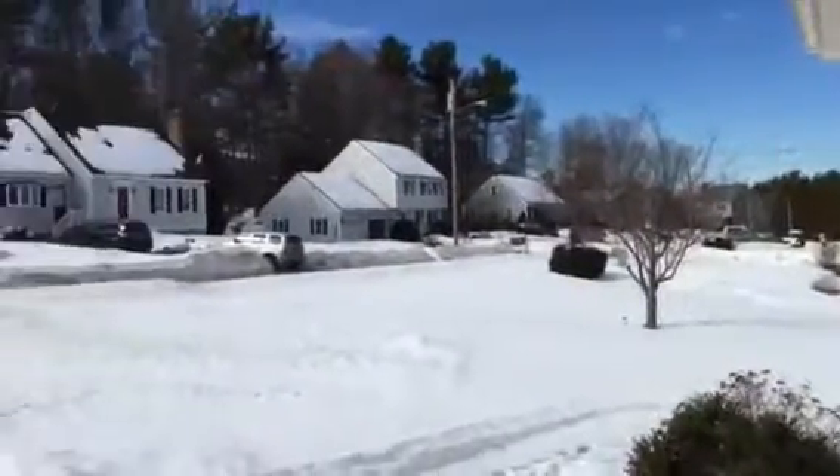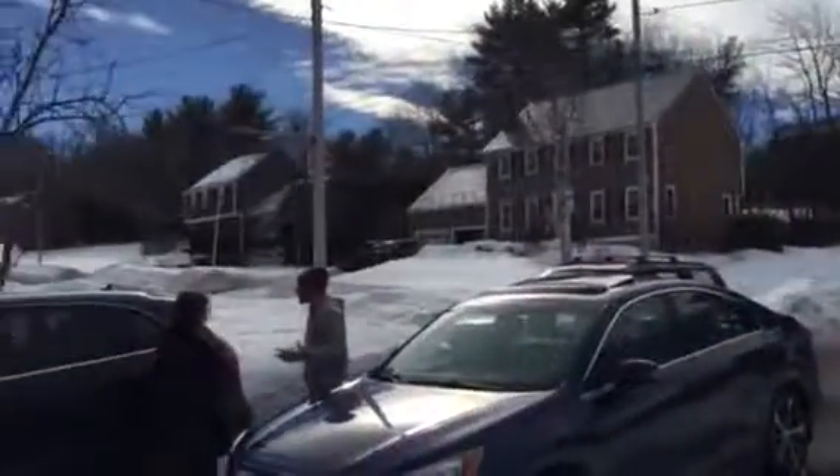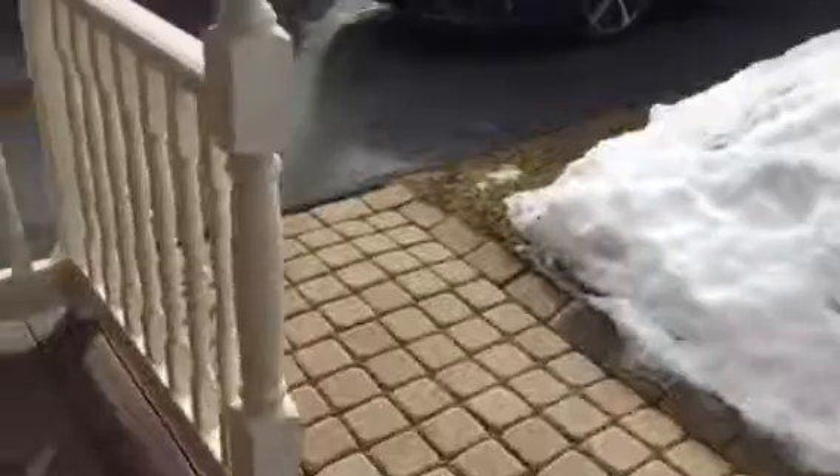Really nice front door and a pretty front porch — it's got a wood ceiling. Here's the neighborhood; it's a nice neighborhood, quiet road. And there's the garage. Have a nice little brick walkway from the driveway.